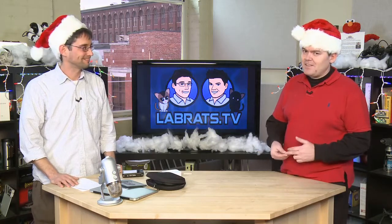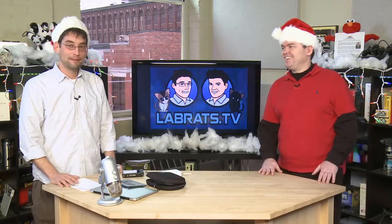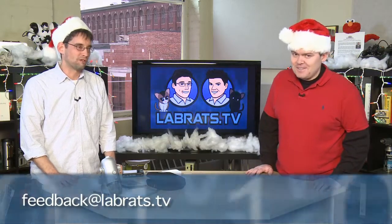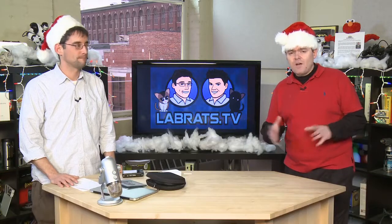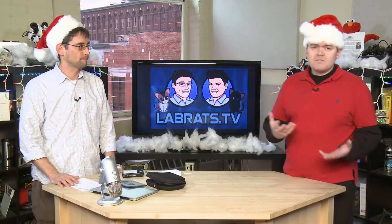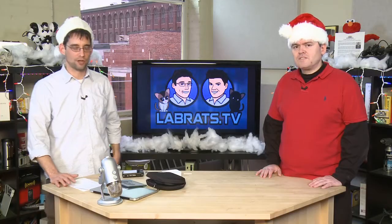And if you can't spell all that, try feedback@labrats.tv — that'll work fine. We'll take movies too. If you want to send pictures of your cats, your rats, everything — if it's too big, send it via WeTransfer.com: up to two gigs. Don't send us two gigs though, that's too big.